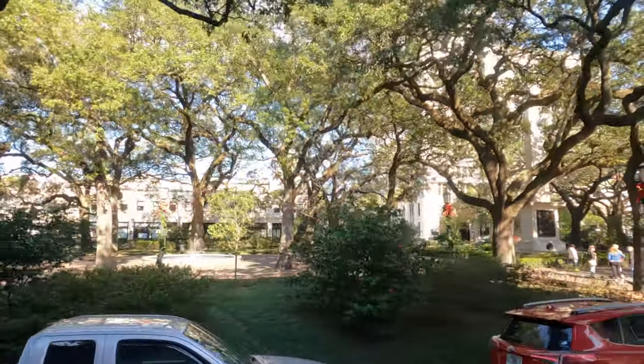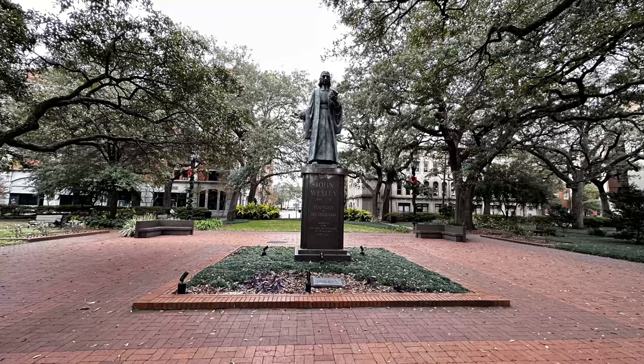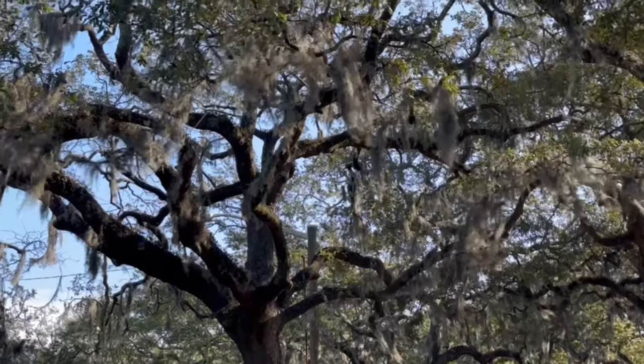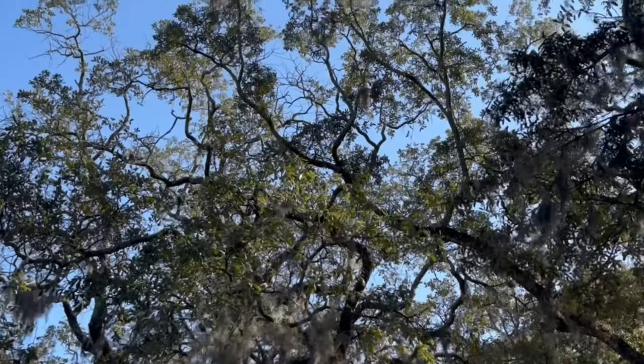There are 22 squares and parks in Savannah, and they are the community's most beloved icons. Oak trees dominate the landscape. We enjoyed Savannah. Next time, we may need to explore all the haunted locations — well, maybe not.